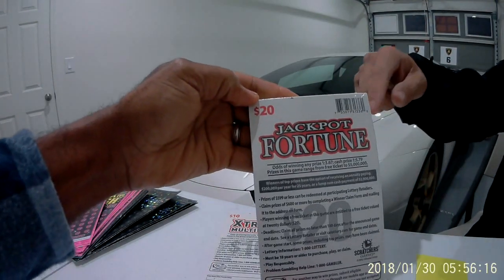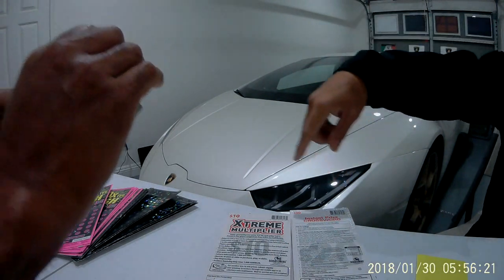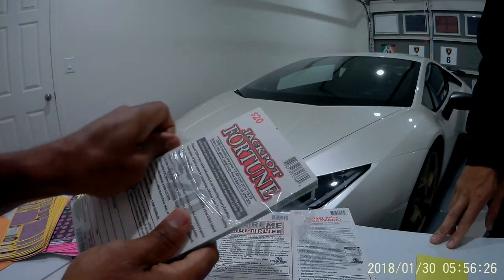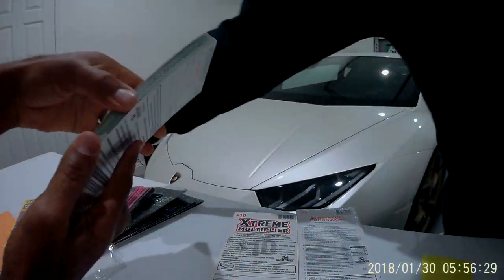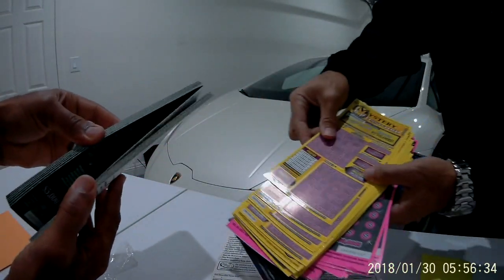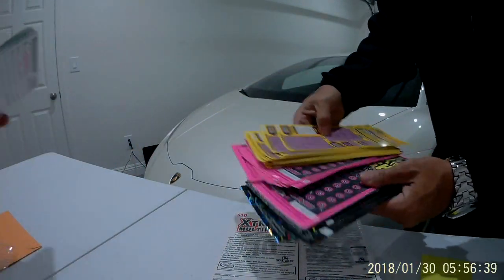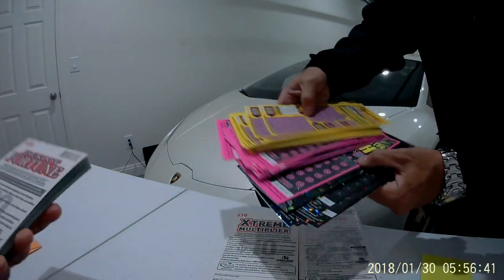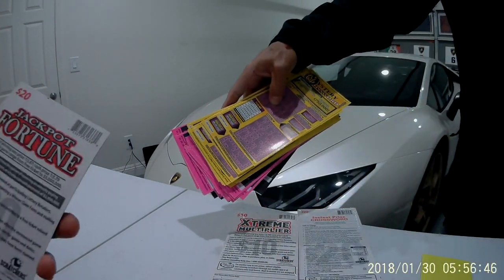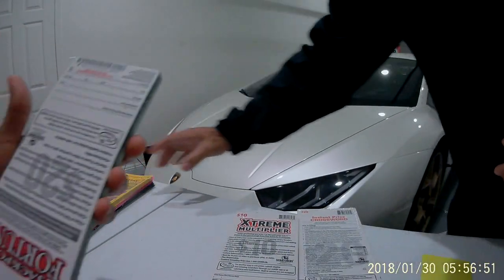We're gonna start first with Jackpot Fortune — we do two $20s and a $10 every time. We've been doing this all of 2018 and we're about even. These are the old tickets — Mystery Crossword, Fraction Under the Cash, and California Black. We have not won a big jackpot yet, but we're trying to win tonight.